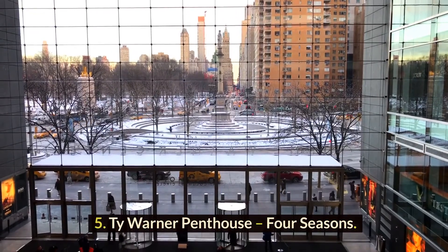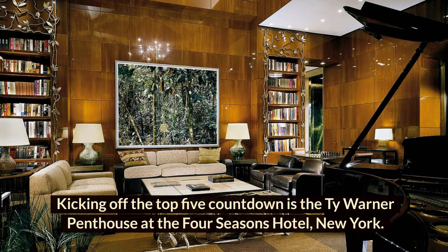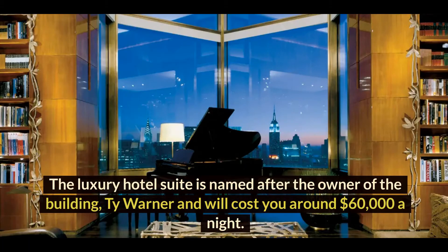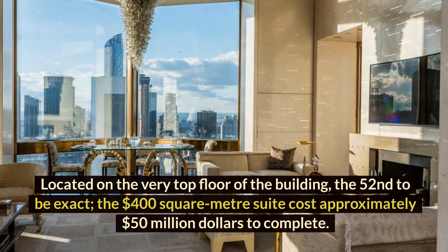Number 5: Ty Warner Penthouse, Four Seasons. Kicking off the top-five countdown is the Ty Warner Penthouse at the Four Seasons Hotel, New York. The luxury hotel suite is named after the owner of the building, Ty Warner, and will cost you around $60,000 a night. Located on the very top floor of the building — the 52nd floor, to be exact — the 400-square-meter suite cost approximately $50 million to complete.